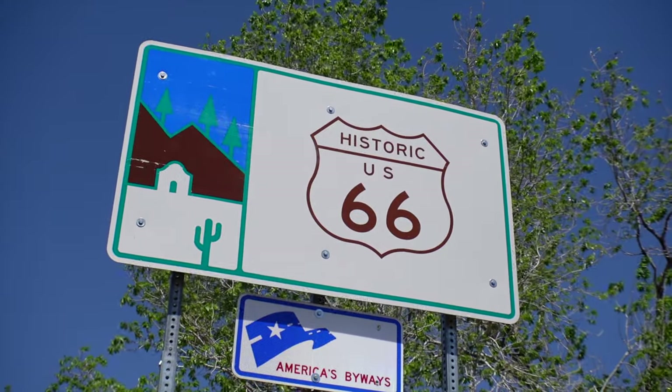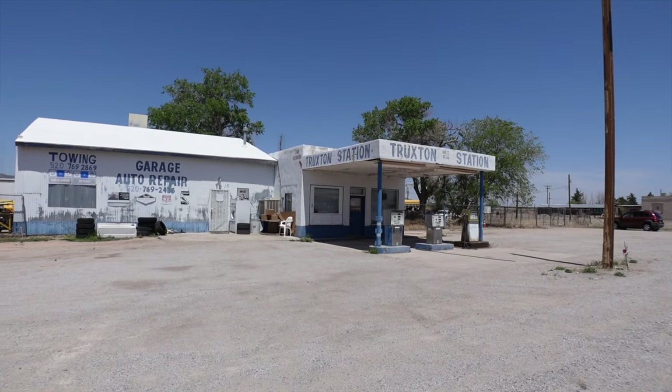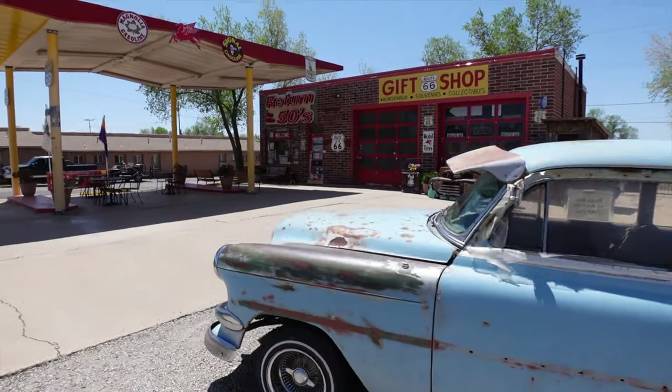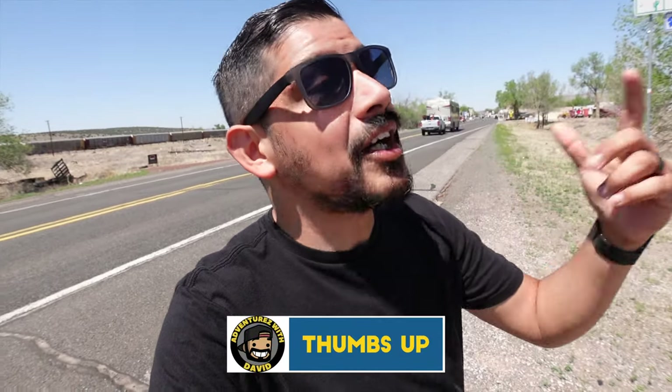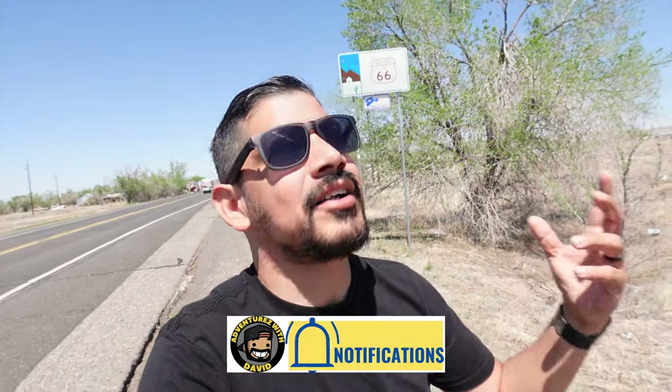Hey everybody, welcome back to Adventures with David. We are back on Route 66 for our final tour home. We are going to be taking you guys on an exploration of Route 66 — historic towns, landmarks, and just fun places. Now we are here at Seligman, Arizona for our first stop. So if you're ready, I'm ready. It's time to get your kicks on Route 66. Let's go.